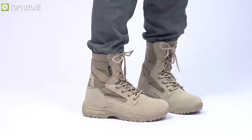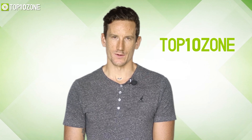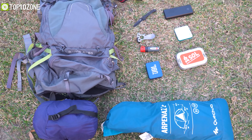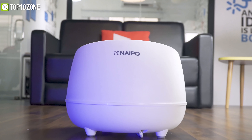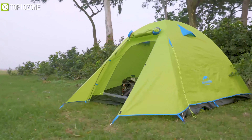Without any further delay, let's get started. Here at Top 10 Zone, we are a bunch of product researchers and testers. We test, analyze, and research new products and create a list of top 10 best products based on price, quality, features, and user feedback. We also provide upcoming and innovative product ideas so that viewers may know about new products. Our goal is to create a proper shopping guide so that our viewers can make the best decision.